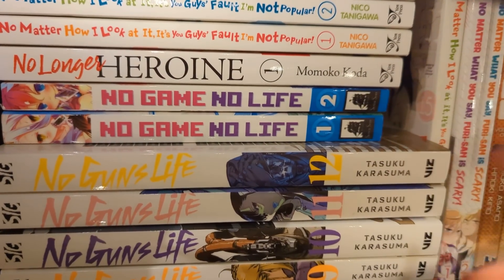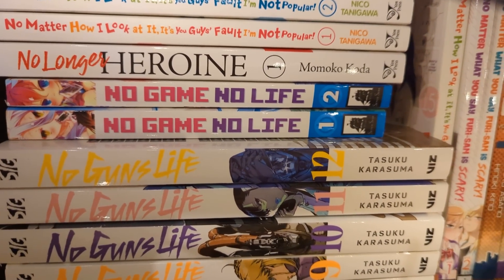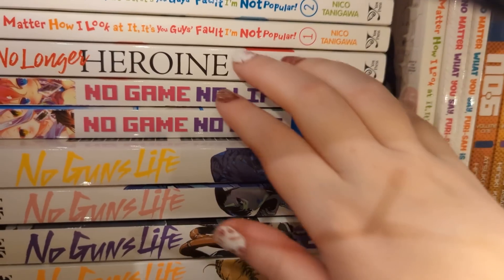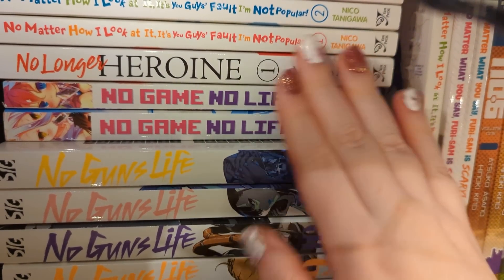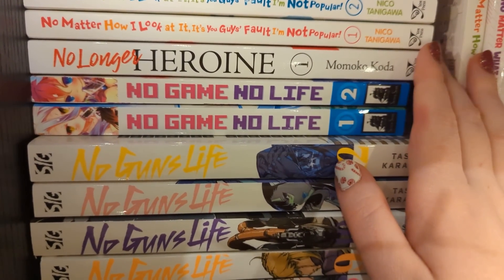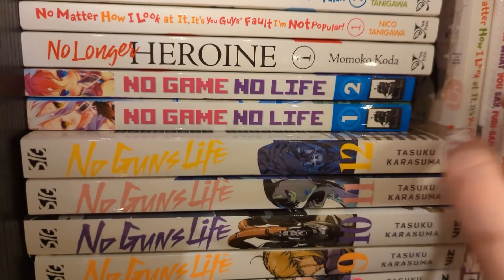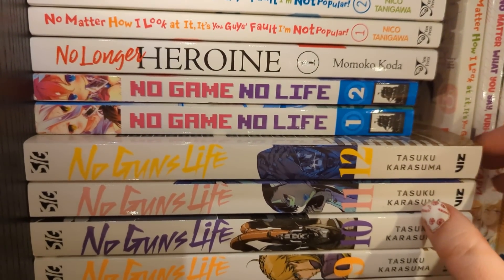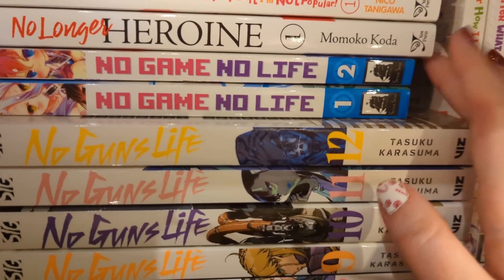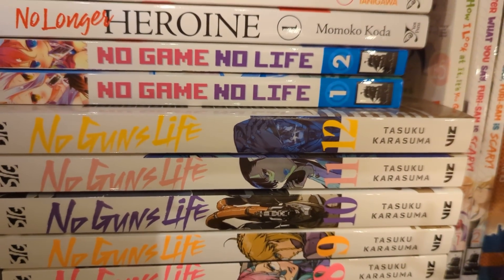We have No Longer Heroine volume one, which is up to date - volume two might be out around now. I didn't really like this one. I didn't like the main character - she just wasn't very nice. I felt so bad for the other women in the series. She has an obsession with her childhood friend who's a bit of a player. In her head it's fine because she's the childhood friend and he'll come back to her. Then he gets a genuinely lovely girlfriend and he's really happy, but she's not happy because she felt she was meant to be his. Not my kind of thing - it's very bitchy.